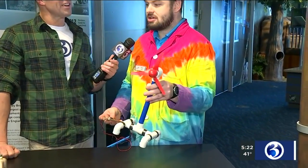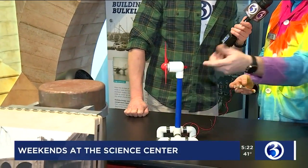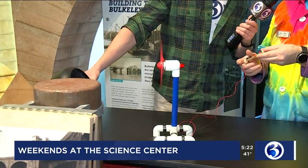So right now we're up in our Changing Earth gallery. We're looking at some alternative energy methods — some new demonstrations that we're doing up here in our new gallery. So if we get this wind turbine to move, we can actually create some sound, some electricity with it.